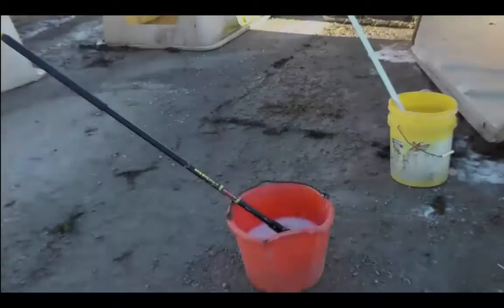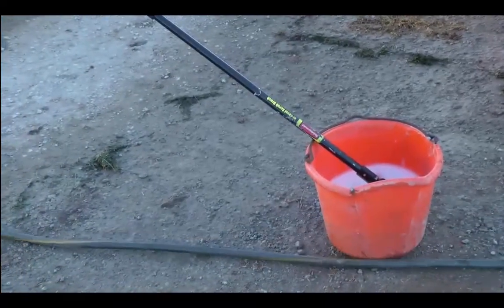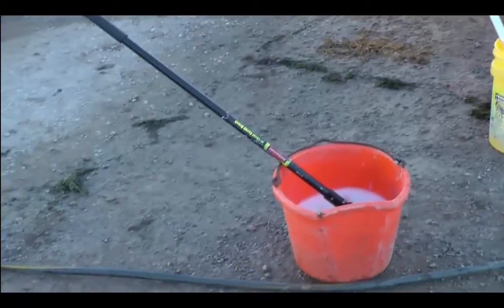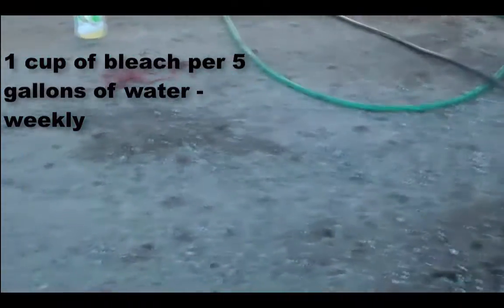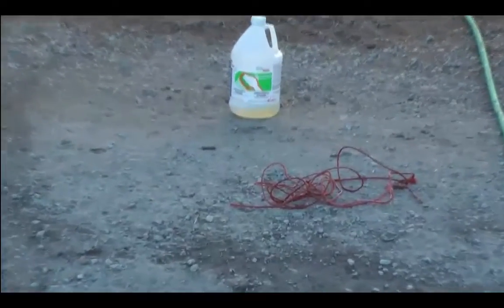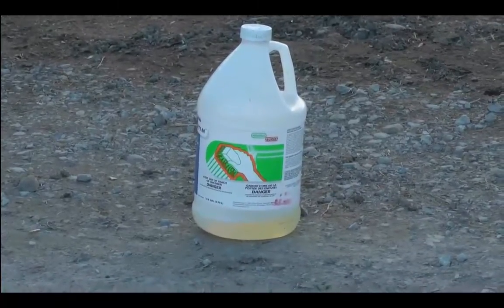In order to ensure that proper water quality is delivered to a herd, water troughs should be emptied and cleaned regularly. The troughs should be cleaned with a household bleach solution consisting of 1 cup of household bleach per 5 gallons of water, once per week. The bleach solution should be used for cleaning purposes only and should be removed and replaced with clean water after scrubbing has occurred.